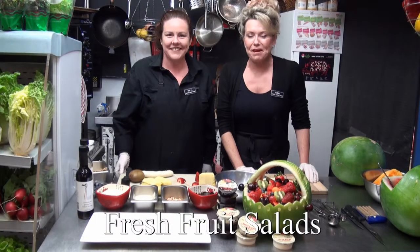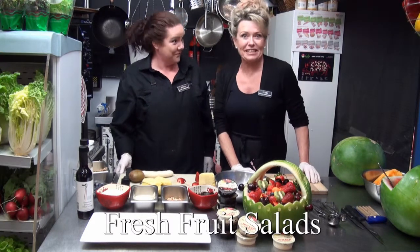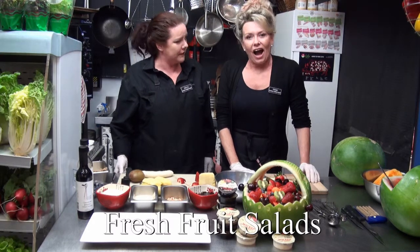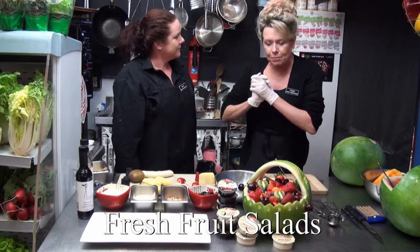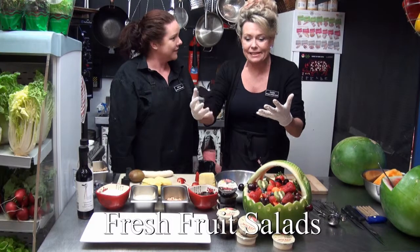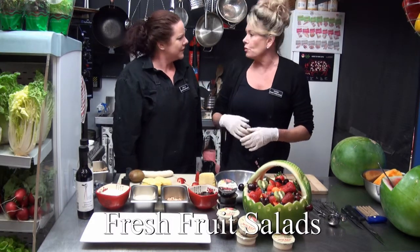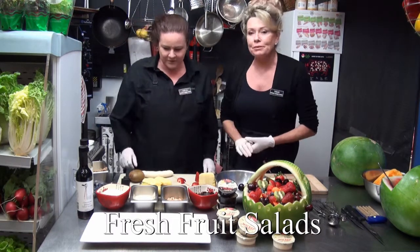Hi, I'm Terry from Bumbley Farmer's Markets, where we always have extreme value and extreme freshness. And my sweet, what are you doing today with this gorgeous watermelon? We're going to be doing a lot of fruit today because it's just beautiful, it's in season, it's lovely and fresh. It looks stunning. At this time of the year, you might want to make something really fancy.